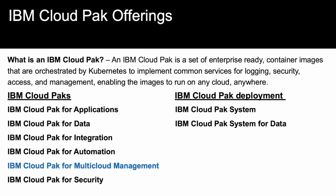So, what is an IBM Cloud Pak? It's a set of enterprise-ready container images that are orchestrated by Kubernetes to implement common services for logging, security, access, and management, enabling the images to run on any cloud, anywhere. Think of it as a containerized application that you would run anywhere.